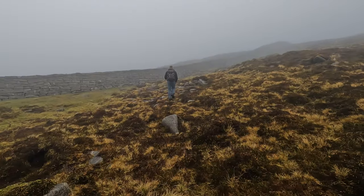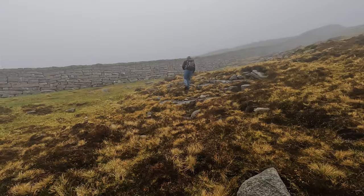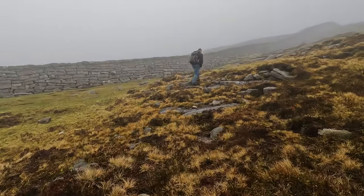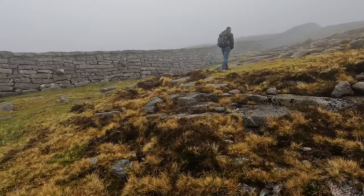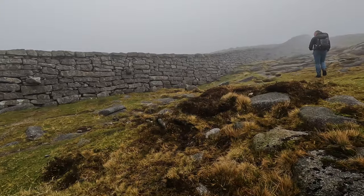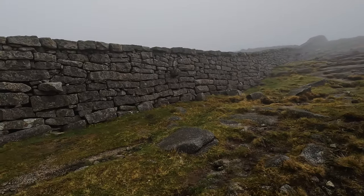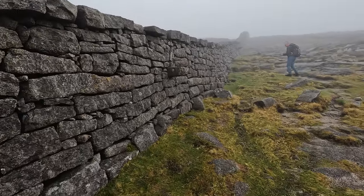We're back on track, back over at the wall, heading up Nicolock, and I'm hoping this cloud does lift. The Mourne Wall was constructed between 1904 and 1922. It is 22 miles long and connects the summits of 15 mountains. It stands up to eight feet high and measures on average three feet wide. The wall was made to form a catchment area in the Mournes for Silent Valley Reservoir, and its main purpose was to keep livestock out of the water sources.